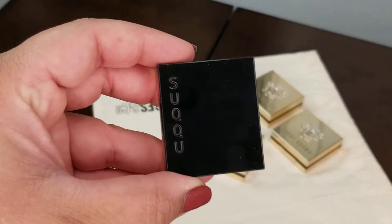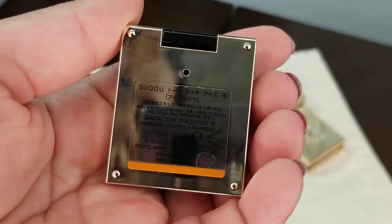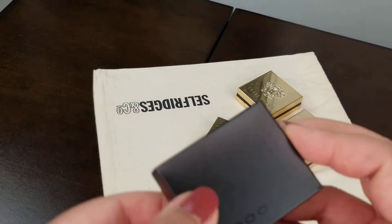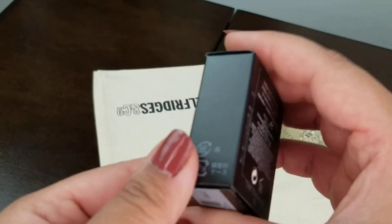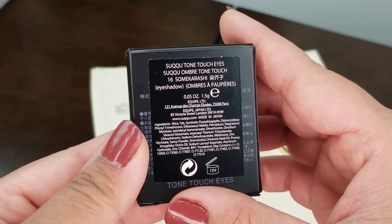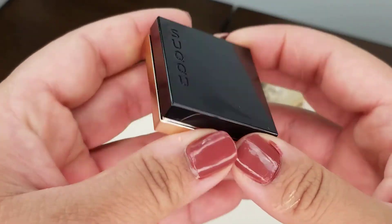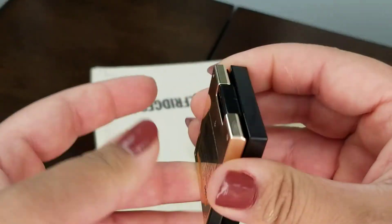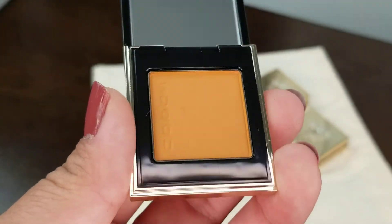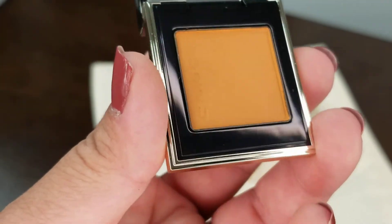The next Sucu item is a single eyeshadow. I believe this is from their fall collection — not sure if it's limited edition. It's called the Sucu Touch Tone Eyes Eyeshadow in number 16, Samakurashi. It's made in Japan, and it's a very fall shade in my opinion. I'm quite excited about this and want to try it all over my eyes.